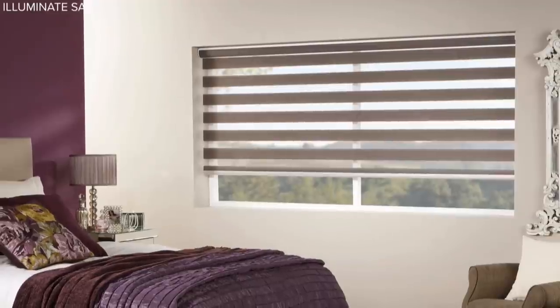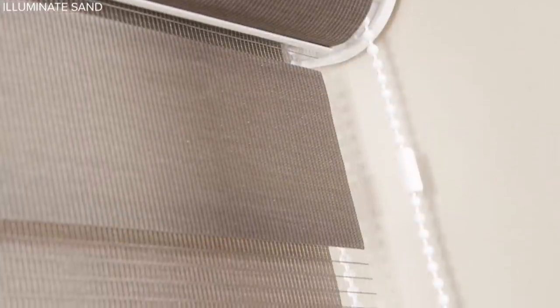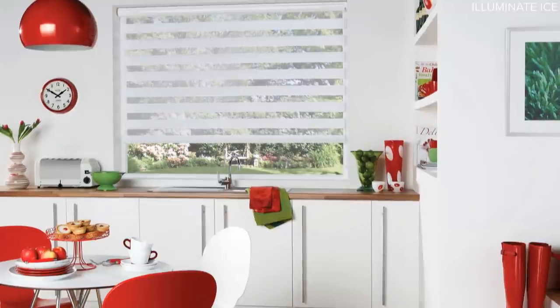It's a contemporary product available in a beautiful range of neutral tones that will create a striking look at your windows.